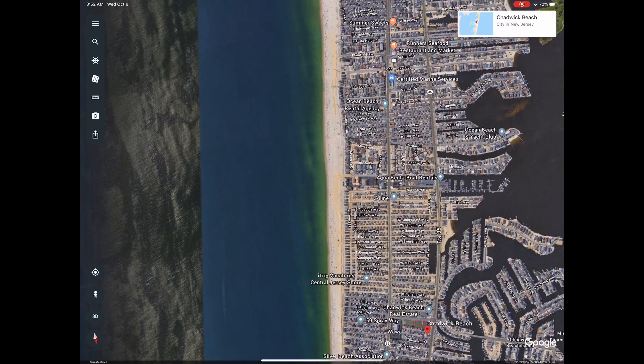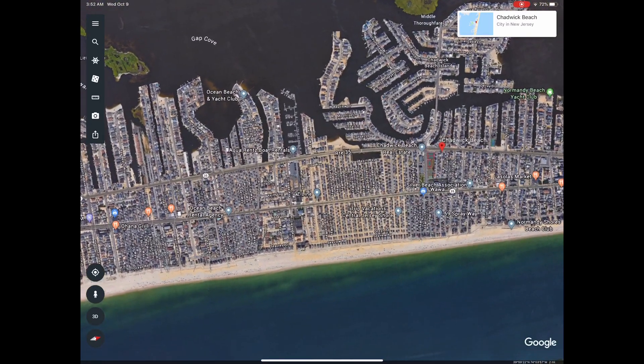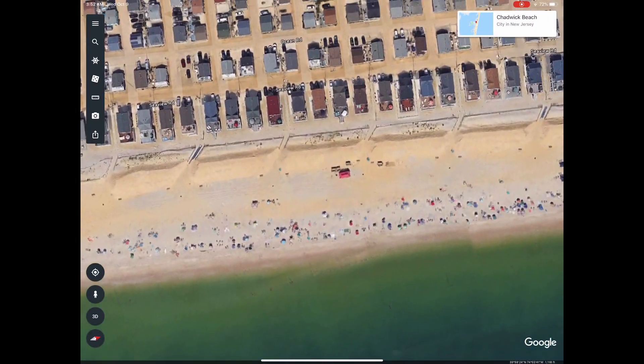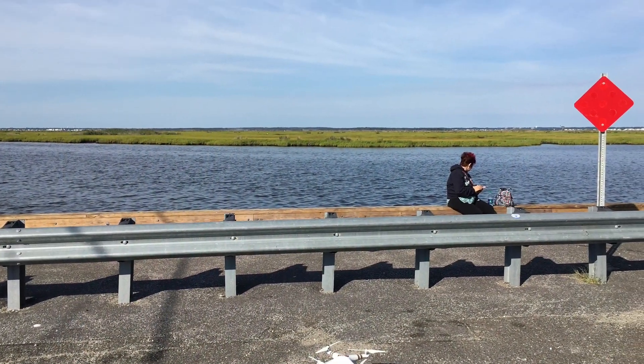That's where we flew from. And then we went to the beach, which was right about here. You see where that red canopy is? That's where our base was.